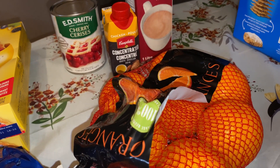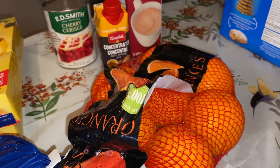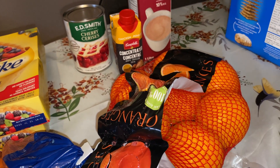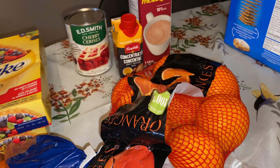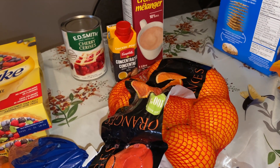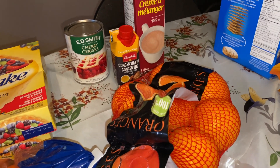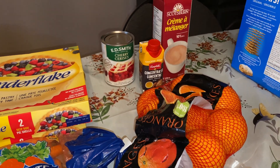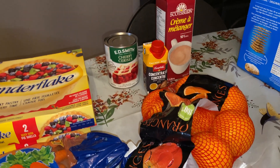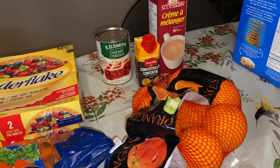We also got some oranges because we did not have any fruit in the house — no grapes, no oranges, anything like that to go with our breakfast. So I've just been having turkey bacon and a couple of eggs, and a piece of toast with butter and jam the other day. I was really missing the fruit, so I'm so happy I got some oranges.